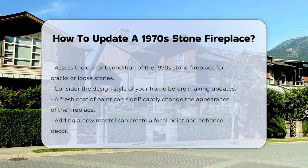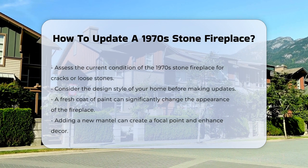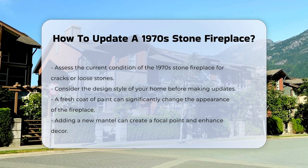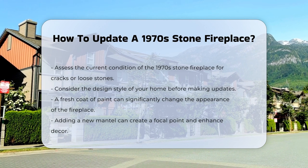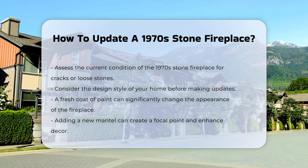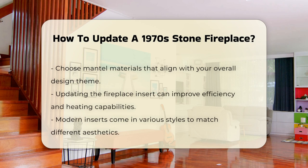Updating a stone fireplace from the 1970s can enhance your living space. First, assess the current condition of the fireplace. Look for cracks or loose stones. Consider the style of your home. A modern update may require changing the color scheme or texture. A fresh coat of paint can dramatically alter the appearance.